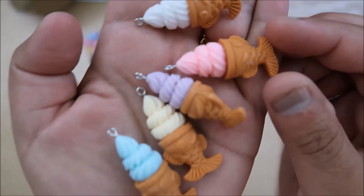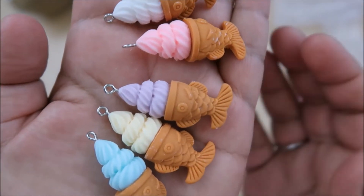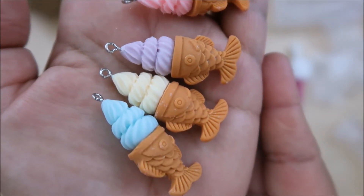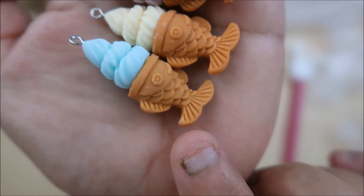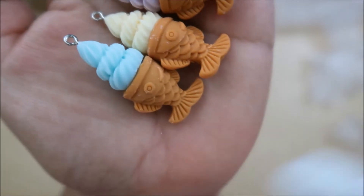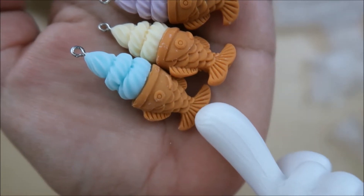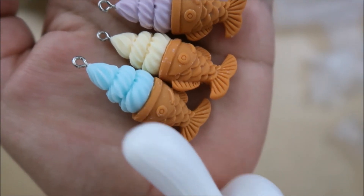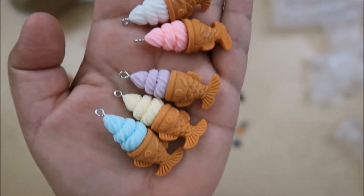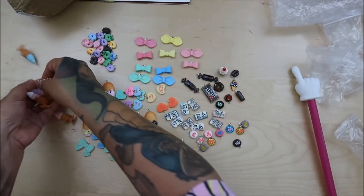Oh my gosh, look at these — I've never had one of these and I totally want to try them! They're those fish — I've seen them in New York. It's like a fish-shaped waffle cone but more like a cake, and then you have ice cream on there. They look delicious! How sweet is that?